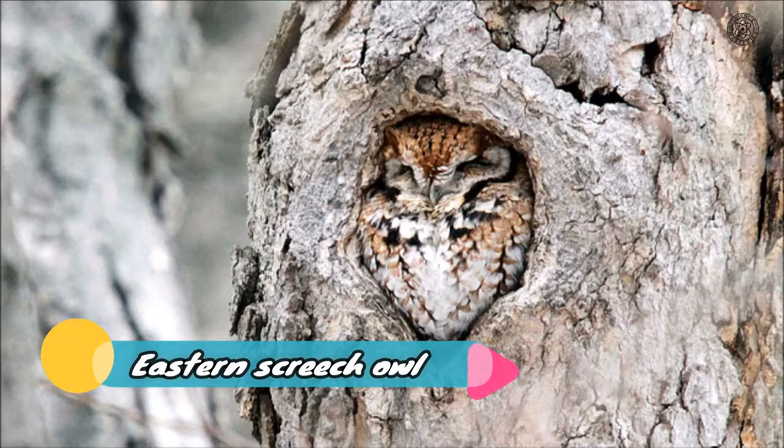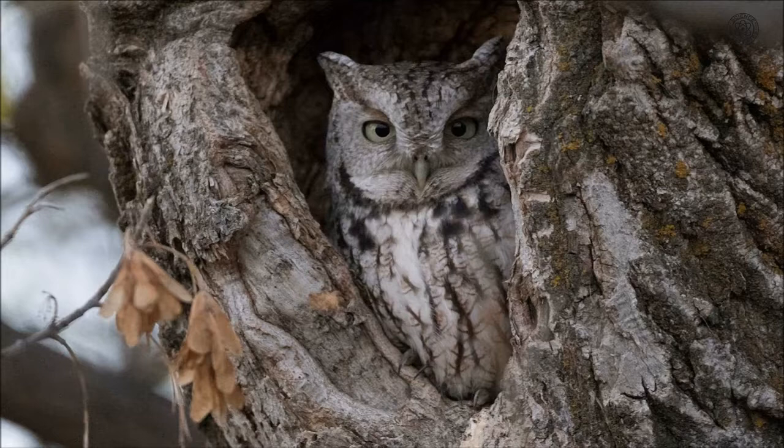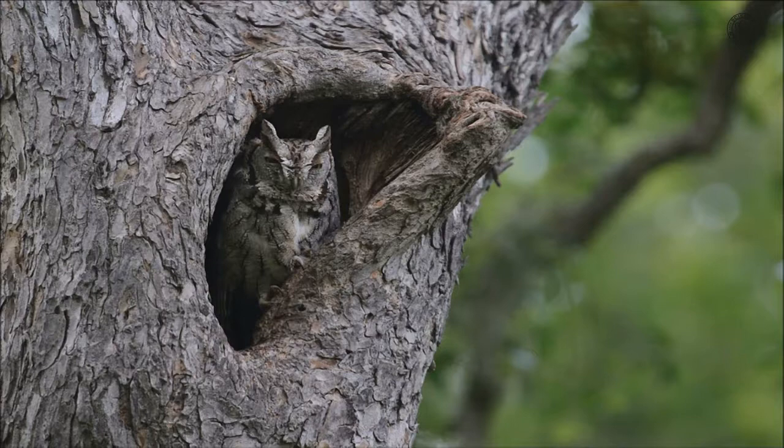Eastern Screech Owl: The Eastern Screech Owl is a master of disguise, according to the Cornell Lab Bird Academy. Its brown, grey, and white coloring blends in beautifully with the bark of trees, where the owl hides in cavities. It also has feathers sticking up from its head that break up its outline and make it harder to see. Even when the owl perches on a branch, it is difficult to distinguish it from a broken snag, and they're hard even for experienced birders to spot.